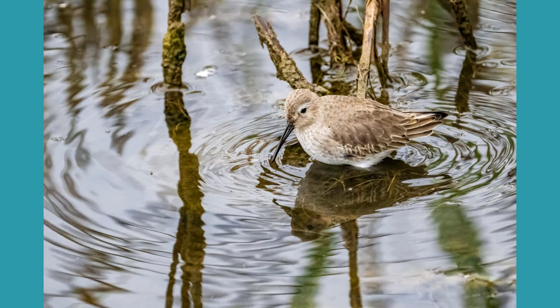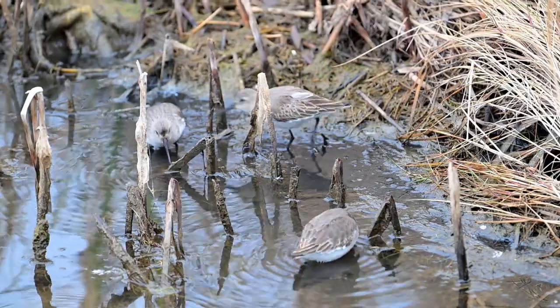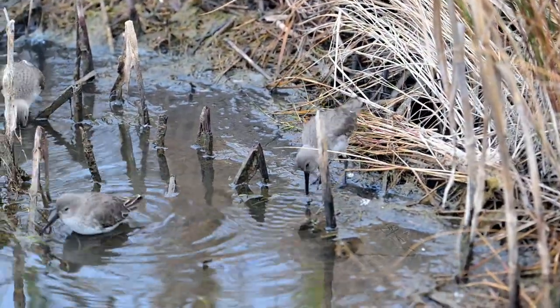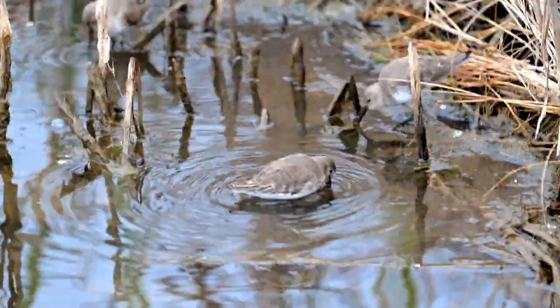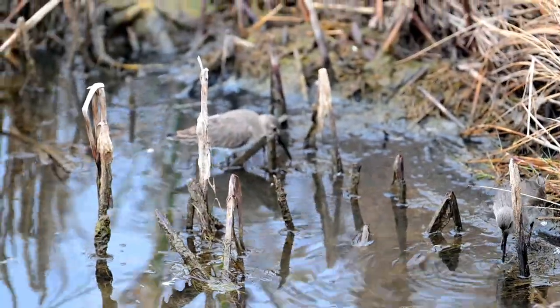Birds, birds, birds — all sorts of birds showed up in Mullet Pond on this day. Here we have a lot of dunlins along the shoreline and they're just looking around for all sorts of food. Usually you don't see them over here in the pond; they're usually on the marsh side at low tide, so this was pretty interesting.